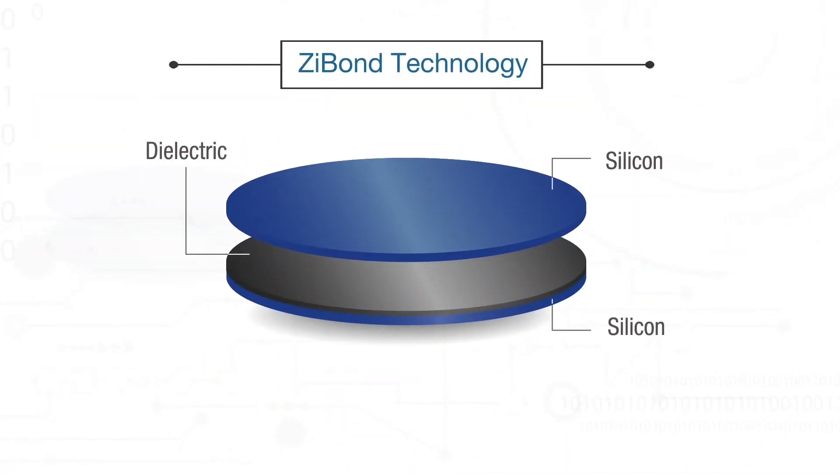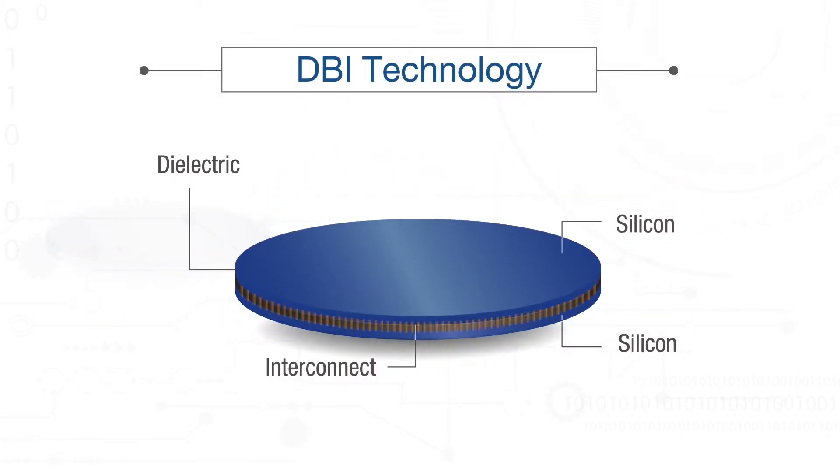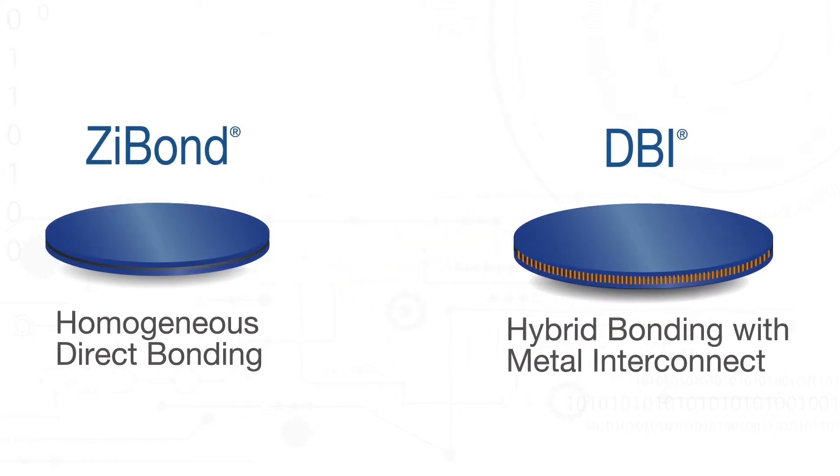Zybond technology delivers a revolutionary wafer bonding solution, and DBI technology, in addition to bonding, simultaneously enables ultra-fine pitch 3D interconnect.